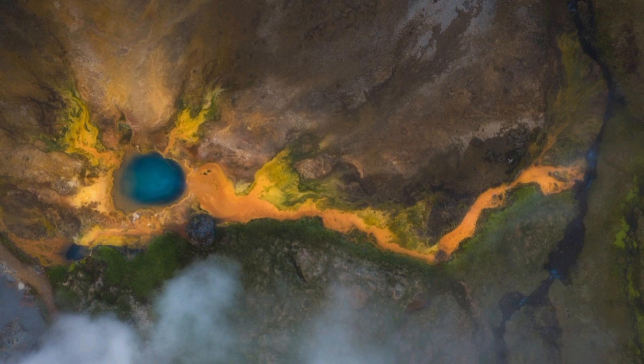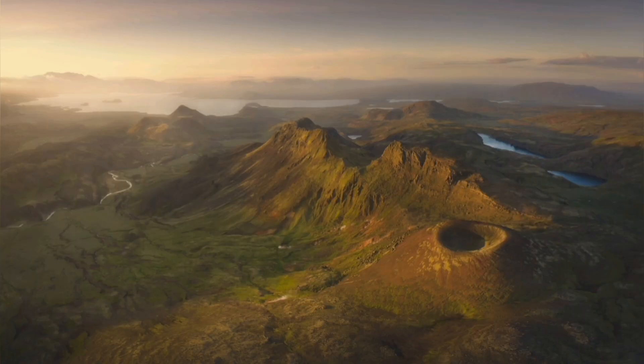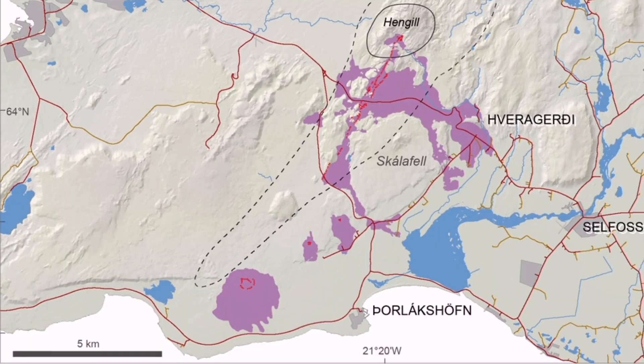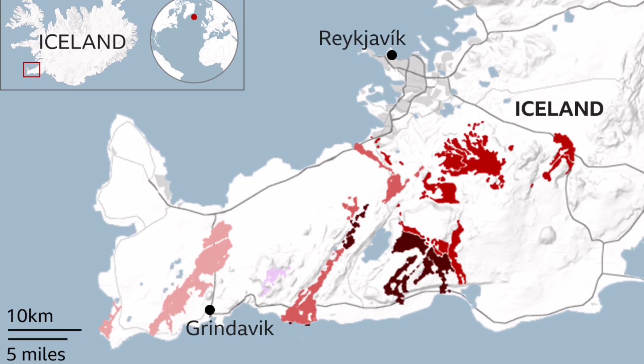The triple point of that is bounded by what we call the Hengil volcanic system. This is a significant volcanic system, one of the biggest in the sequence of volcanic systems in the Reykjanes Peninsula. It last erupted around 2000 years ago and has a large lava field. Because it is close to glaciers, it can be potentially explosive.